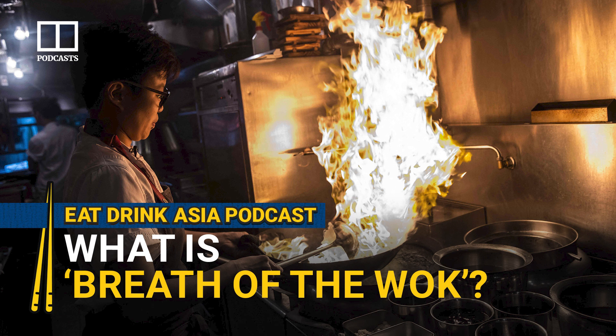This dish had so much Wok Hei that A-Chun had to call the maintenance team because the smoke alarm was triggered. That's one reason daipai dongs are great — you're never going to trigger the smoke alarm that way.